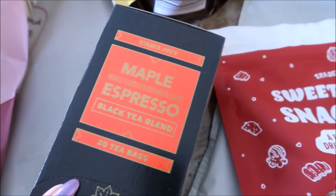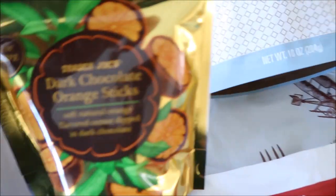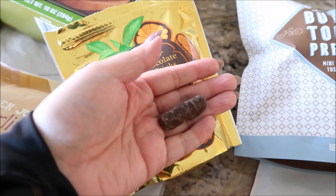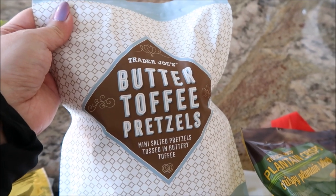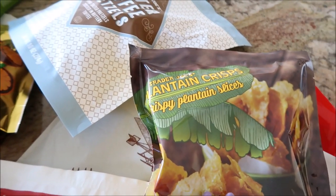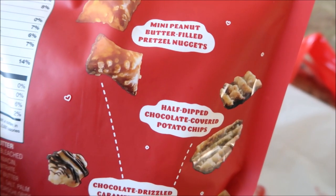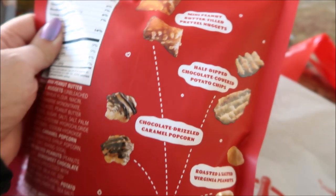The maple espresso black tea — it just sounds really, really good. Has anyone tried it? I also got these — kind of a regret, I opened them in the car, thought they were different, but I'd already gotten them before. They're fine, just not something I'm obsessed with. These are seasonal — I got them last year and they're really good, the texture on them is delicious. One of the plantain crisps — this is new to me. Sweet and salty snack mix. Mini peanut butter filled pretzel nuggets. Half dipped chocolate chip. Half dipped chocolate covered potato chips. Chocolate drizzled caramel popcorn.